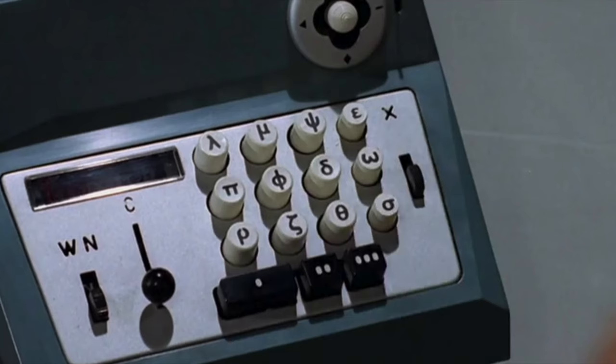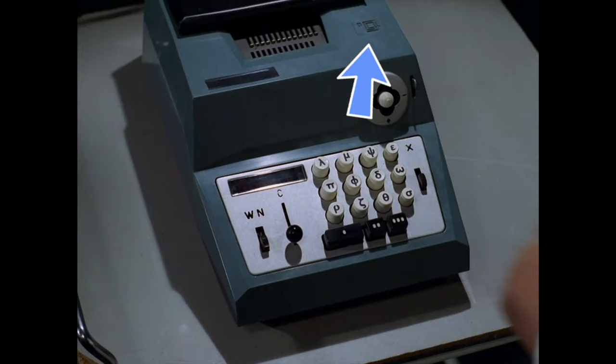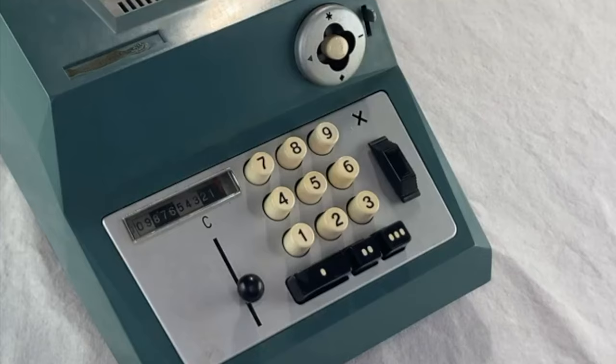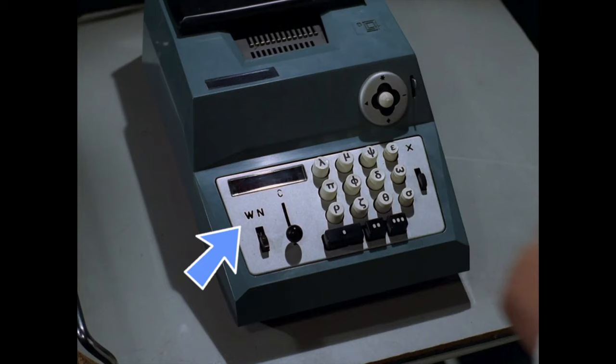Looks like they took off the handle. They changed all the numbers to Greek letters. They removed a plate here, which usually has an Olivetti logo on it. But they didn't try to cover up the embossed Olivetti logo over here. There are 12 buttons, which isn't like mine, but that's because they used the British version, which had three extra buttons for pound sterling currency. The 'WN' over here is cut into the metal plate on the machine, so they just left it alone.